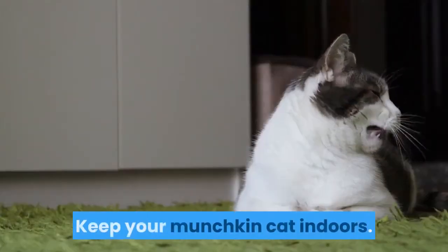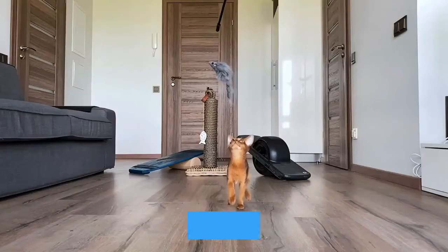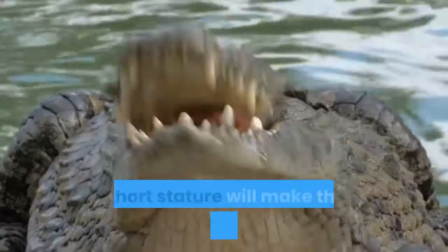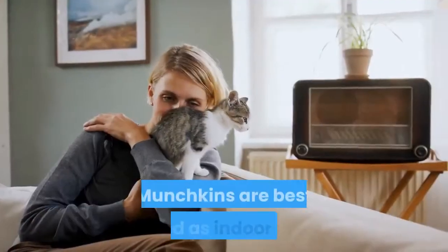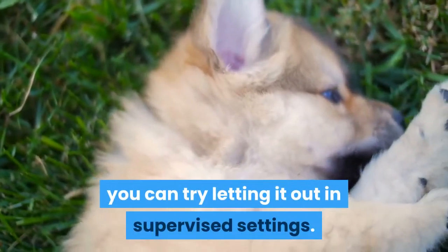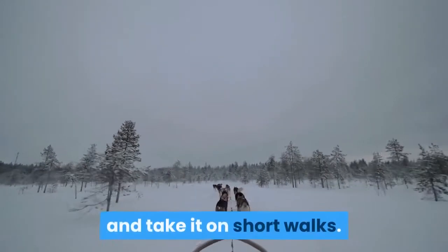Keep your munchkin cat indoors. In general, most cats do better indoors, and indoor cats tend to live longer. Munchkins especially will not do well outdoors, as their short stature will make them an easy target for predators. Munchkins are best raised as indoor cats. If your munchkin really wants to go outside, you can try letting it out in supervised settings, or buy a harness for your munchkin and take it on short walks.